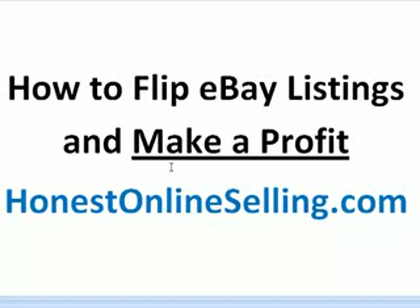You're essentially finding listings on eBay that are poorly described, don't have clear photos, have misspellings, where the seller really doesn't know what they're doing — but they're selling the item. You bid on it, you win it, and you turn around and sell it for a profit.